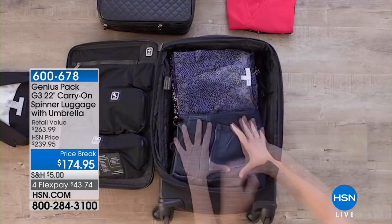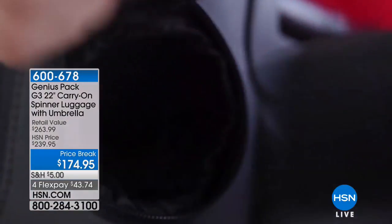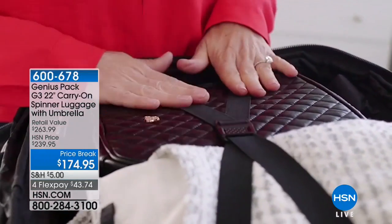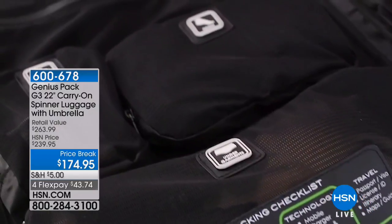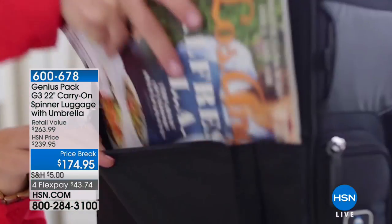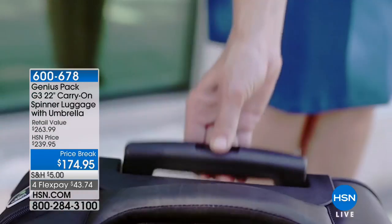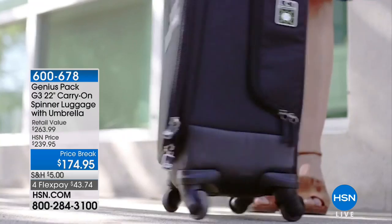This is the Genius Pack 22-inch Carry-On Spinner. First and foremost, I want you to know that it is a huge customer pick — 4.8 stars at hsn.com. But what I really want everyone to know is that you are looking at a bag that was voted the best carry-on bag by Travel and Leisure magazine.